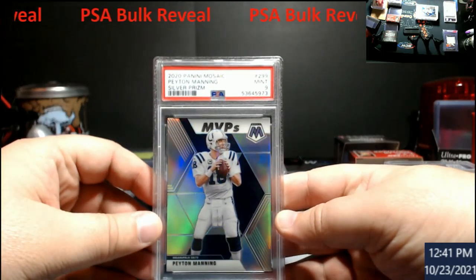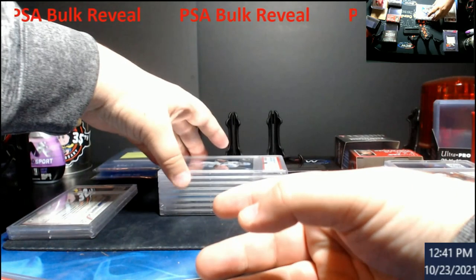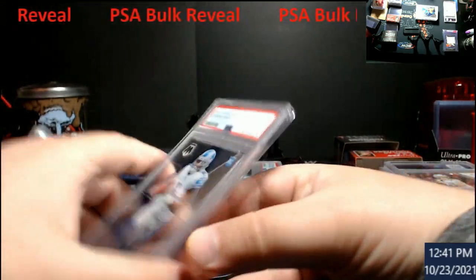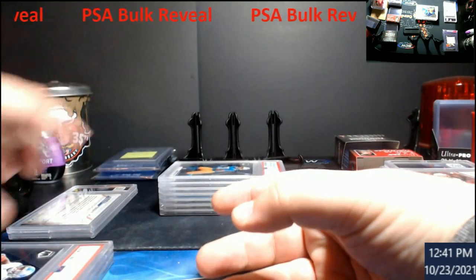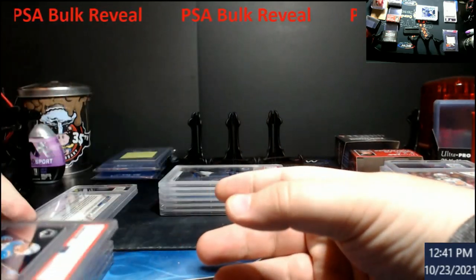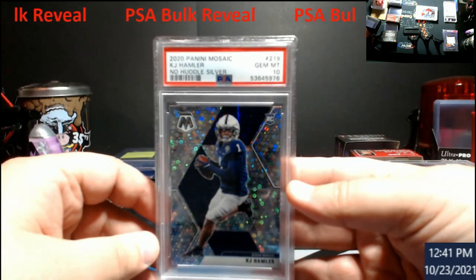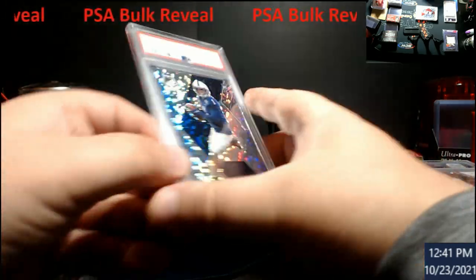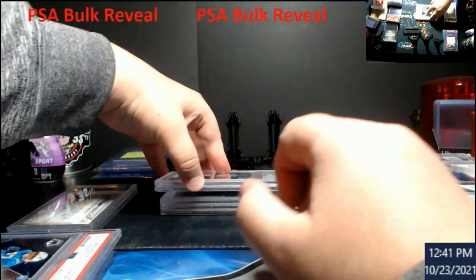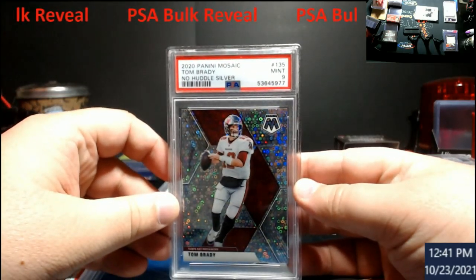Peyton Manning silver MVPs — 9. DeAndre Swift — 9. Joshua Kelly — 10. KJ Hamler no huddle silver — 10. The one that I was hoping was a 10 came back a 9. A 10 on this would have been $400. Mosaic no huddle silver Brady — 9.